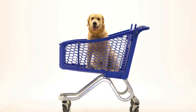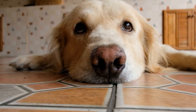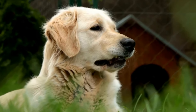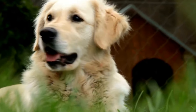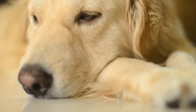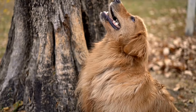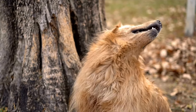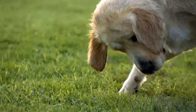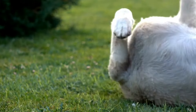Why do Golden Retrievers excel in agility training? Golden Retrievers are very agile and athletic dogs. They have a strong desire to please their owners, making them highly trainable. Their friendly and outgoing nature also helps them excel in agility training as they are eager to work with their handlers. Additionally, they are intelligent dogs that quickly understand and can memorize the sequence of obstacles in a course. With their natural athleticism and intelligence, Golden Retrievers are a great fit for agility training.